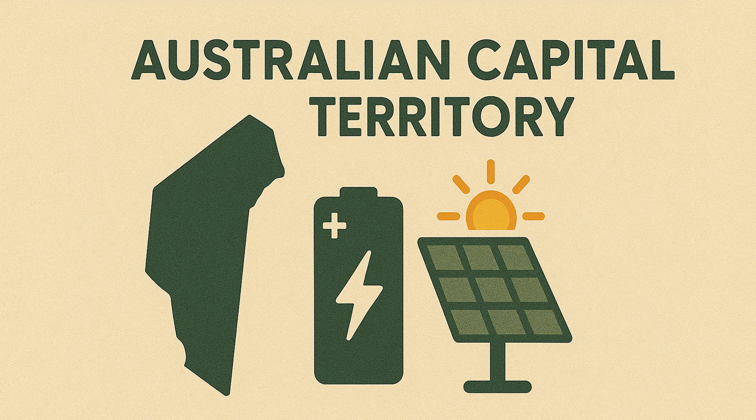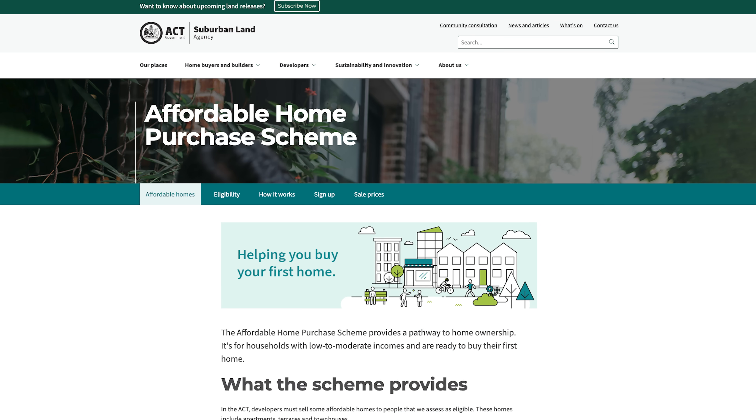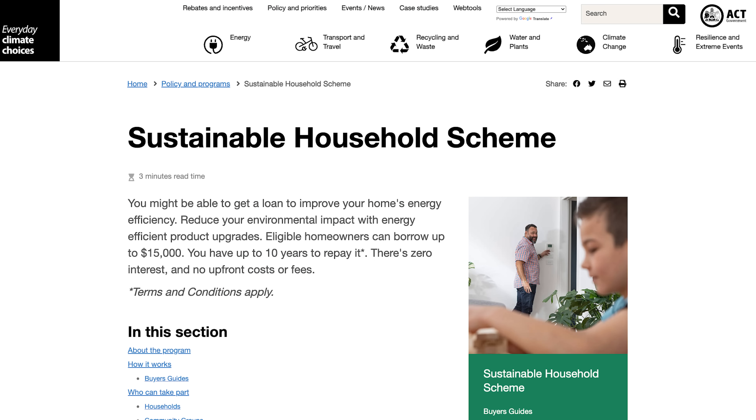In the Australian Capital Territory, there is no dedicated battery rebate. Instead, the ACT's Sustainable Housing Scheme offers a zero-interest loan up to $15,000 for energy upgrades including adding batteries or solar. Concession households can also get up to $5,000 — roughly 50% of the cost — via the Home Energy Support Program, which can be combined with the ACT loan.